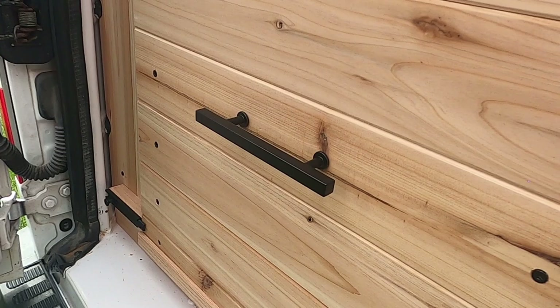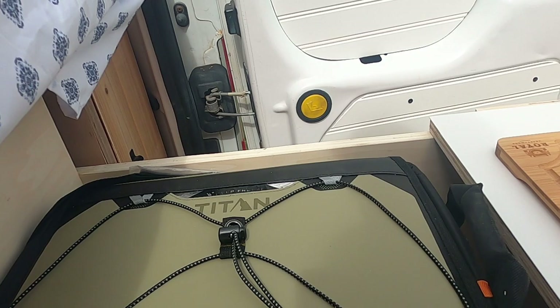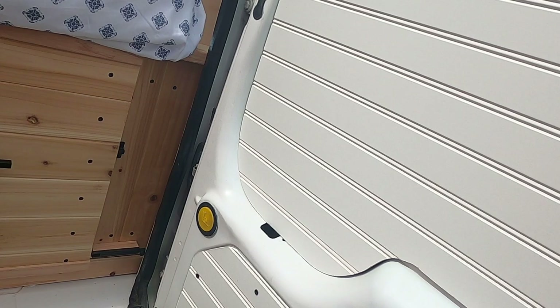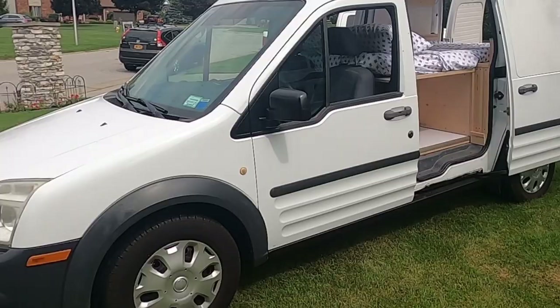We'll check out the other side. On the other side you have storage underneath, a nice little cabinet set up for a cutting board, and a cooler that sets inside. There is another cubby for more storage underneath this side with the bed, and you can see the LED lighting that's built up in the ceiling.